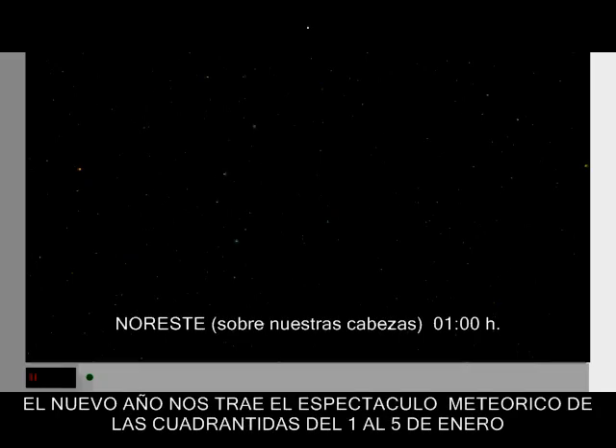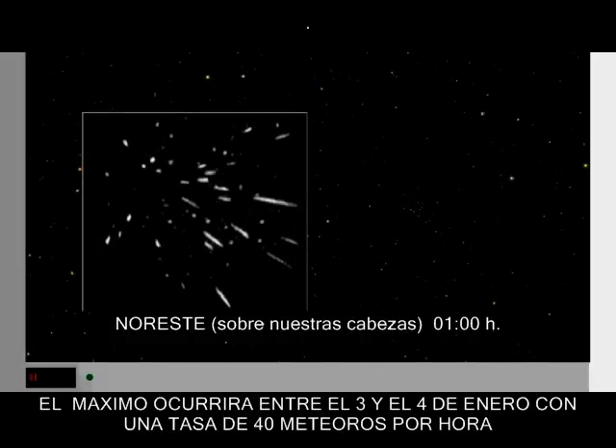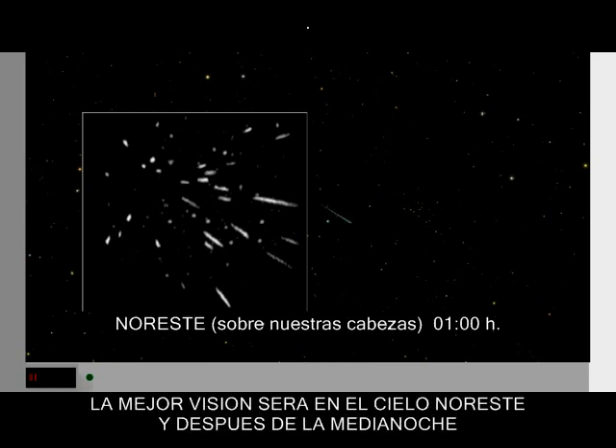Bring in the new year with the Quadrantid meteor shower, January 1st to 5th. This shower peaks January 3rd to 4th, averaging about 40 meteors per hour. The best views are to the northeast after midnight.